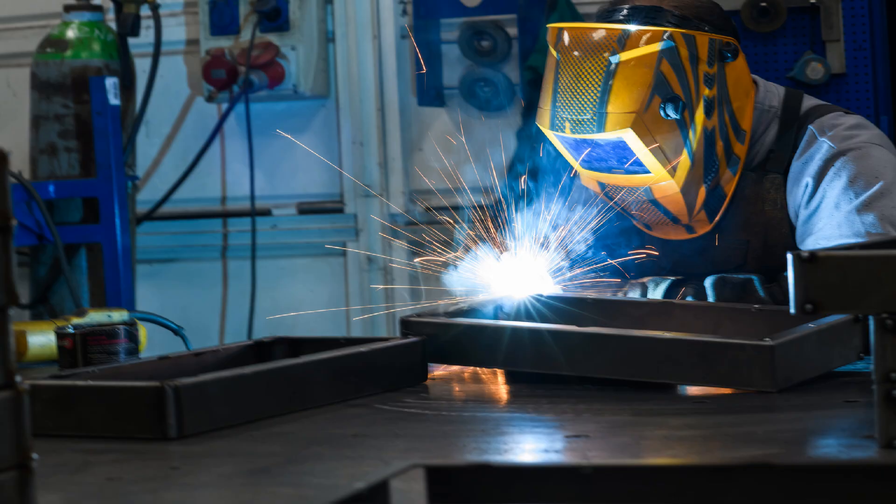When welding, your welding helmet filter plate shade will need to be somewhere between a number ten and a number fourteen, depending on what type of welding you're performing and several other factors. If you are not sure what shade of filter plate you need, check the welding machine manufacturer's recommendations or check with your supervisor.